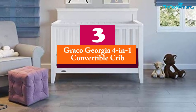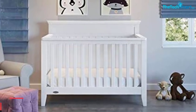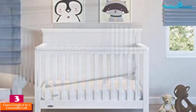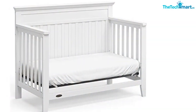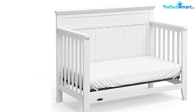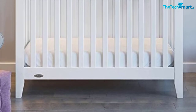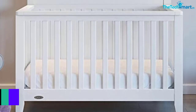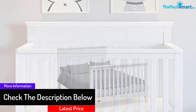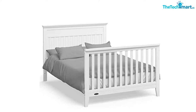At number 3, we have the Graco Georgia 4-in-1 convertible crib. If you are looking for a convertible crib that is simple in appearance and white in color so that it can match the theme of your room, you can take a look at this one. Using this crib, it would be possible for you to adjust the height of the mattress, but the mattress is not included and would be separately sold. There is a 1-year warranty available from the manufacturer that can give you ease of mind. However, you would be required to assemble it, so keep that in mind. If you are interested in converting it into a full-size bed, you can use the conversion kit, but it is separately sold.